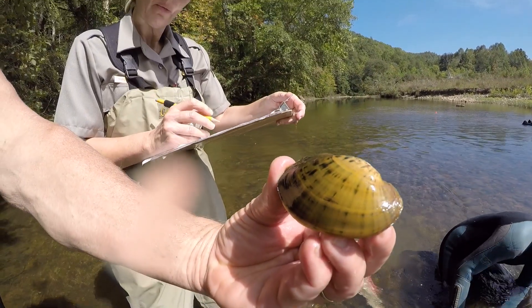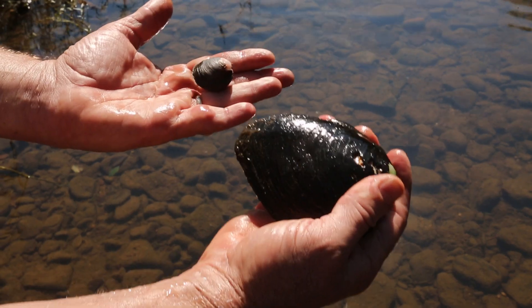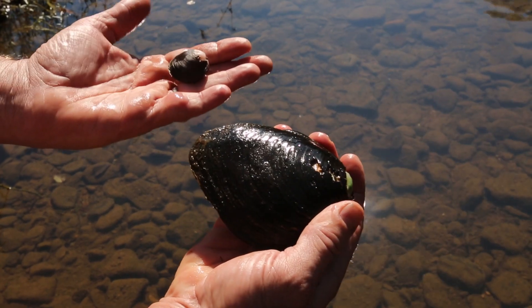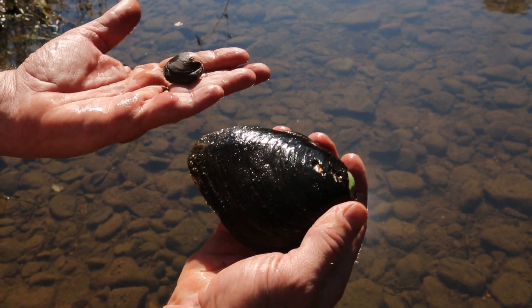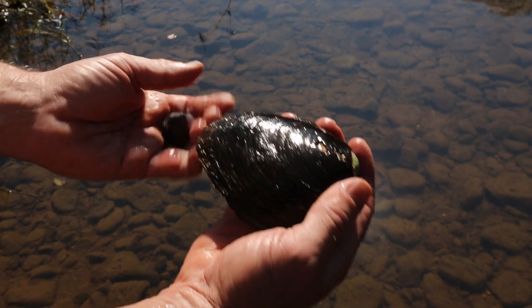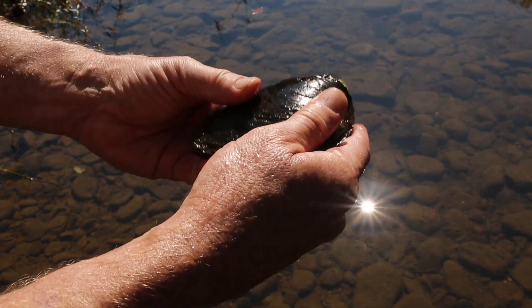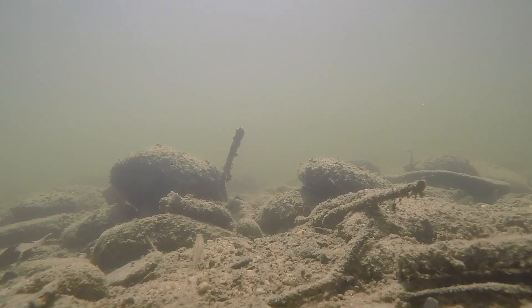Over time we have a good idea of how the mussel populations are doing — how many young ones, middle-aged ones, and old ones there are, and what the structure of the population is. These are two individuals of the same species. The individual in my left hand is perhaps three or four years old. The individual on my right, judged on the number of growth lines, is quite old. It can be very difficult to find mussels, especially in a cobble gravel environment.